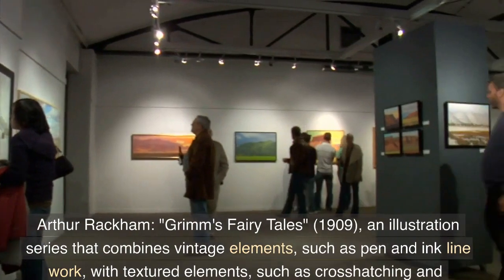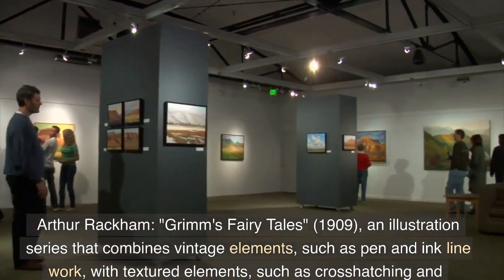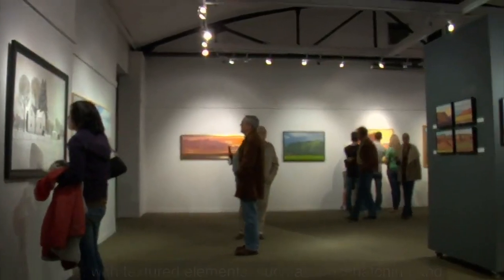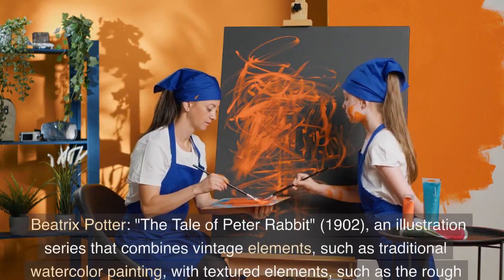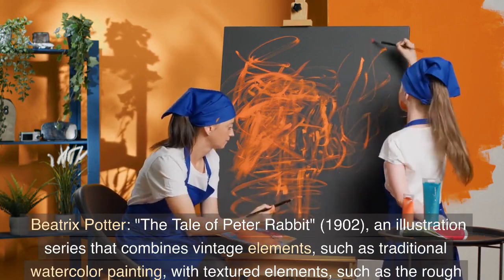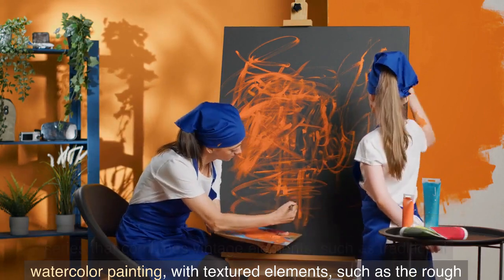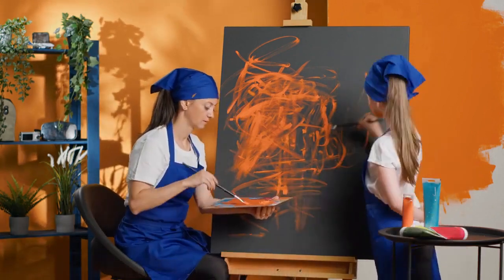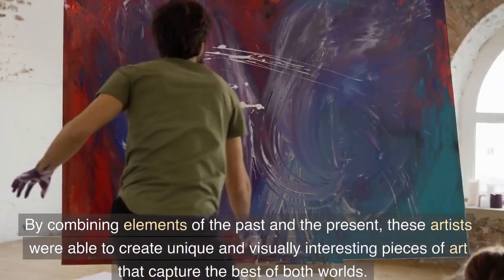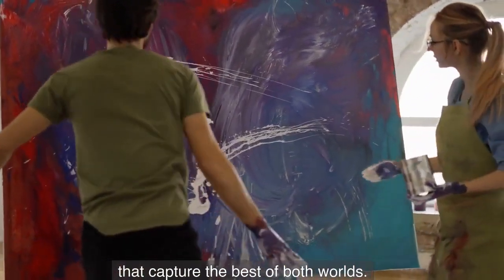Arthur Rackham, Grimm's Fairy Tales, 1909 — an illustration series that combines vintage elements, such as traditional watercolor painting, with textured elements, such as the rough surface of the paper. By combining elements of the past and the present, these artists were able to create unique and visually interesting pieces of art that capture the best of both worlds.